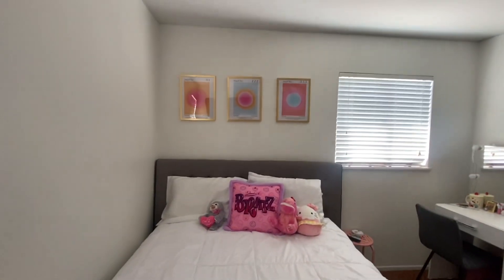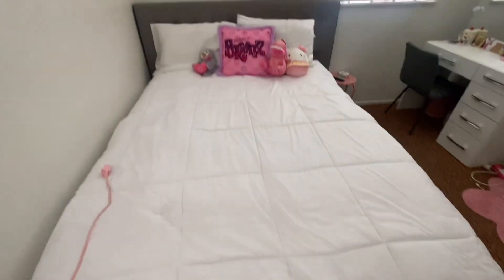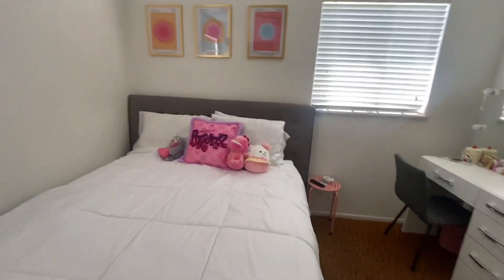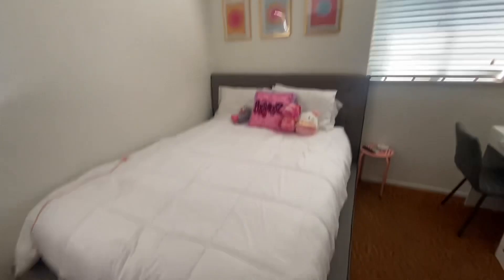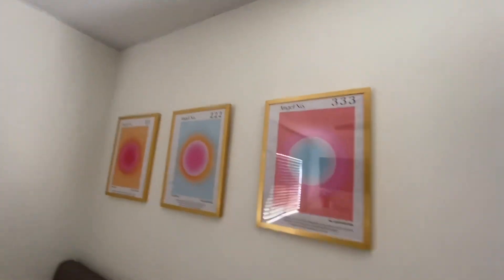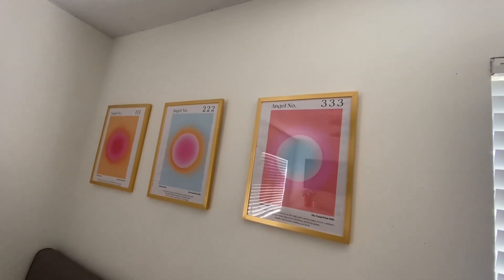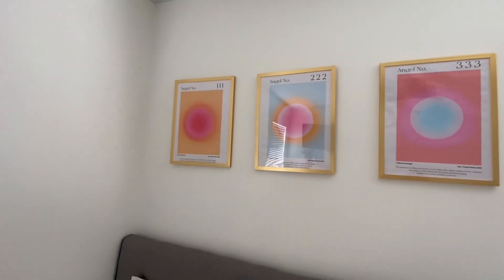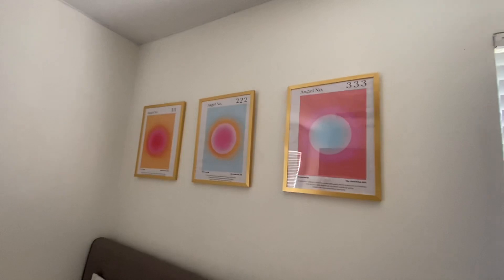And if you turn this way then you see my bed — same bed as last time — and then I have an extension cord. Not really much to say about the bed, same as before. And then I have these cute little decor pieces, frames that my boyfriend put up — shout out to him. I wanted this so badly in my new room and I got it, so I got this from Amazon.